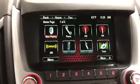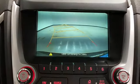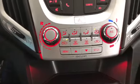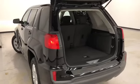Power windows, locks, and mirrors. Here's a good look at the menu screen. Rear backup camera. Climate control. Premium black cloth seats. This vehicle has remote unlock and lock.